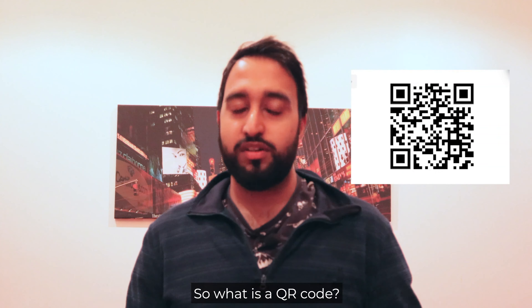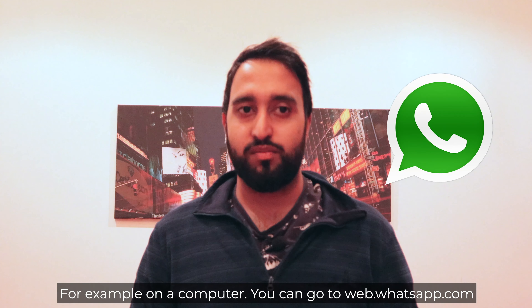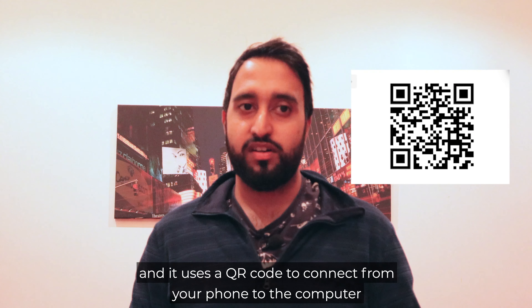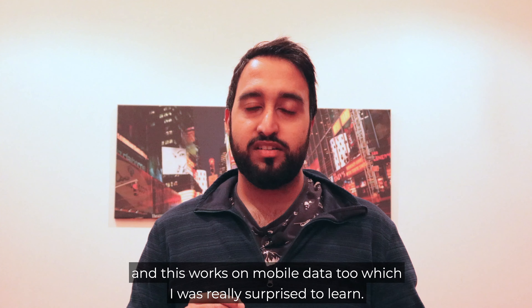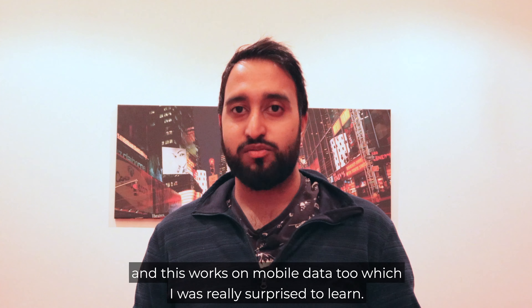The other most useful way I've used QR codes is to open links or connect to services. For example, on a computer you can go to web.whatsapp.com and it uses a QR code to connect from your phone to the computer, and this works on mobile data too which I was really surprised to learn.